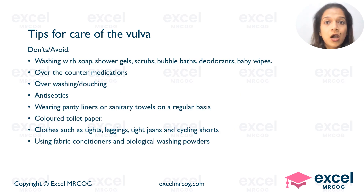The don'ts: avoid washing with soap, shower gels, scrubs, bubble baths, deodorants, and baby wipes. Over-the-counter medications should be avoided. Avoid over-washing or douching. Avoid antiseptics. Avoid panty liners or sanitary towels on a regular basis. Colored toilet paper should be avoided. Avoid clothes such as tights, leggings, tight jeans, and cycling shorts if possible. Avoid using fabric conditioners and biological washing powders.